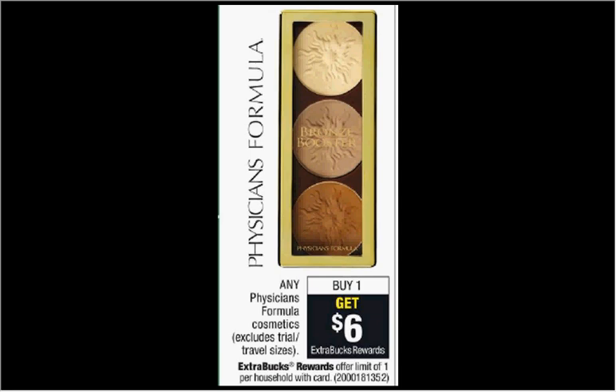These are the deals for CVS for the week of April 3rd through May 6th. First, the Physicians Formula is on sale. When you buy any item, you'll get $6 back as an extra care buck, so you want to purchase an item as close to $6 as possible to get the most bang out of the return. The concealer stick is $7.79. After you get the $6 back, it would be like getting it for $1.79.